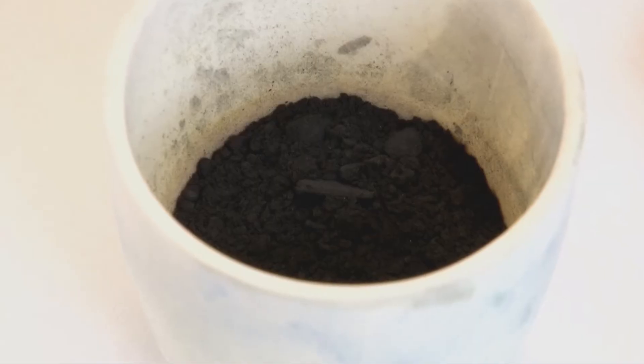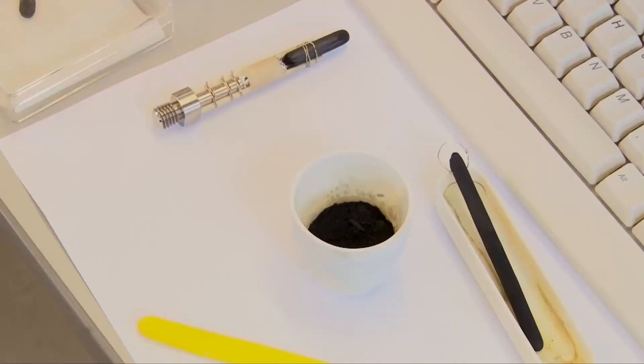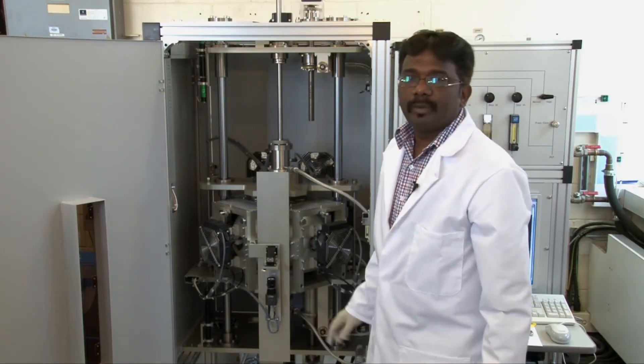To start with the crystal growth, we prepare powders by using our box furnace. Once this process is finished, next we go to preparing the feed rod by using our hydraulic press, and then it's subject to crystal growth. This is our four-lamp image furnace.